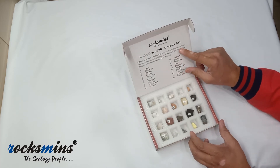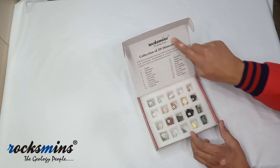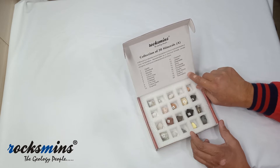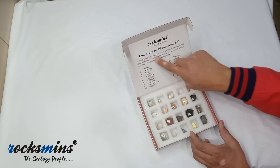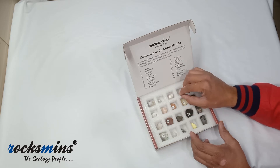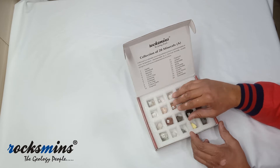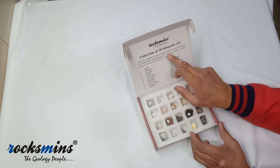You can see on the upper side of the lid the specimen names are printed — these 20 basic rocks or minerals names. It is a collection of 20 minerals, so the basic 20 mineral names are printed on the lid. On the bottom side, there is a foam base cavity for the 20 specimens.